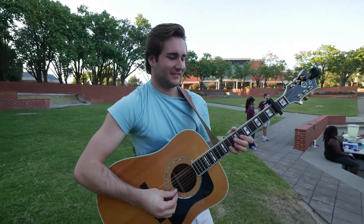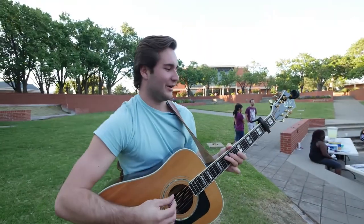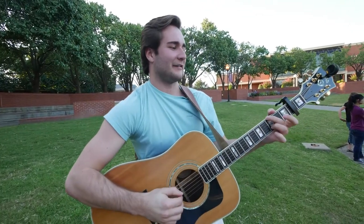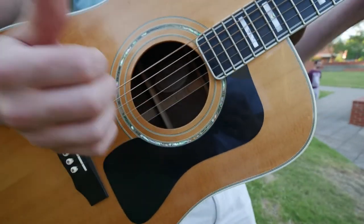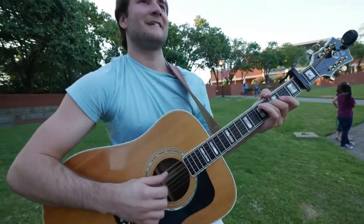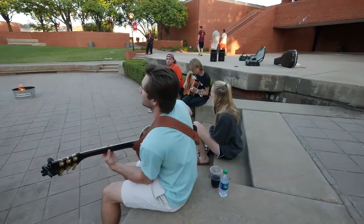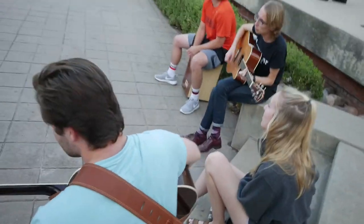Give me your best riff for the camera, by the way. That's John Mayer. I don't know a ton of songs. What year are you? I'm a sophomore.